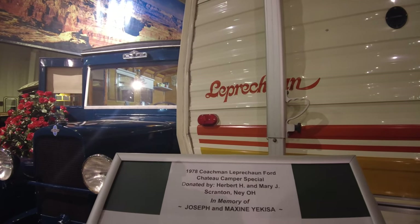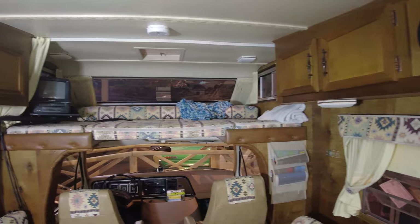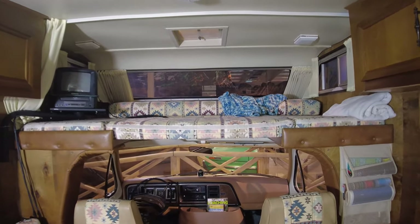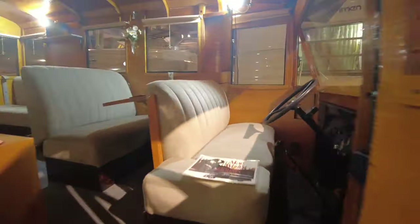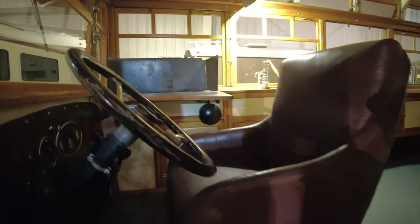1978 Coachman Leprechaun 4. It's actually super cute with the window up there — you can hang out up top. It's like a little bus. Living room chair for a driver's seat.